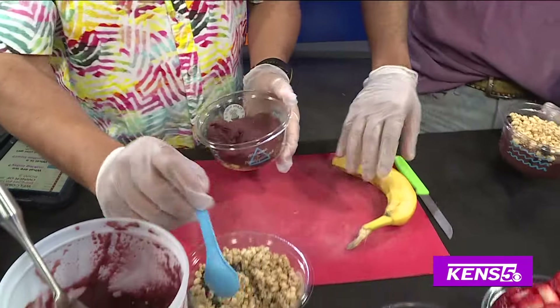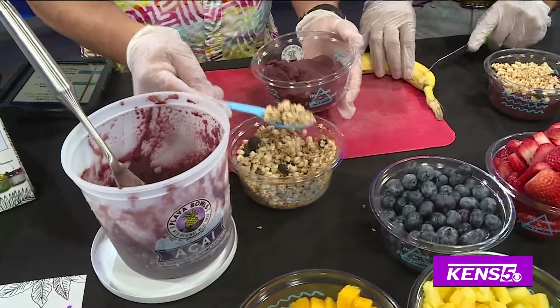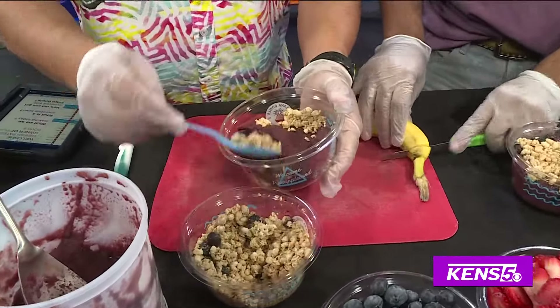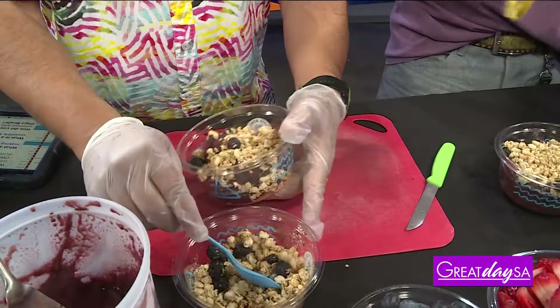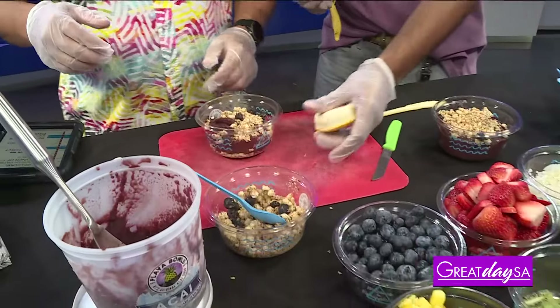Our acai is 80% pulp. We don't put anything in it — no apple juice or strawberries or anything like that — so it's just pure acai. The purer the better, right? It changes the taste when you dilute it.